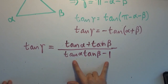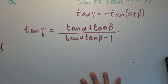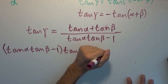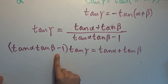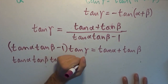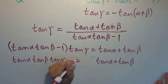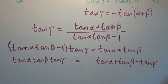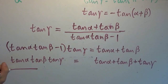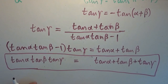We simply multiply the denominator over to the other side. We get (tangent alpha times tangent beta minus 1) times tangent gamma equals tangent alpha plus tangent beta. Distributing tangent gamma: tangent alpha times tangent beta times tangent gamma minus tangent gamma equals tangent alpha plus tangent beta. We add tangent gamma over and get this beautiful relationship: if you have three angles that are supplementary — all three add up to pi — then tangent alpha times tangent beta times tangent gamma equals tangent alpha plus tangent beta plus tangent gamma.